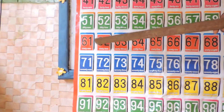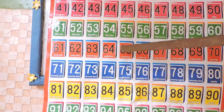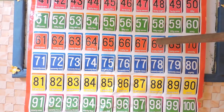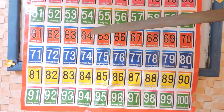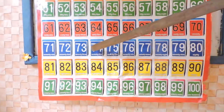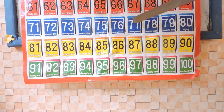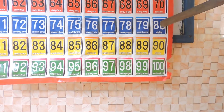61, 62, 63, 64, 65, 66, 67, 68, 69, 70, 71, 72, 73, 74, 75, 76, 77, 78, 79, 80, 81.